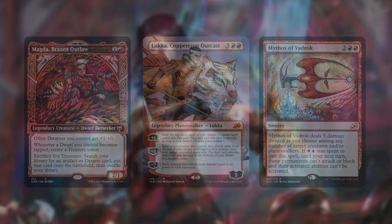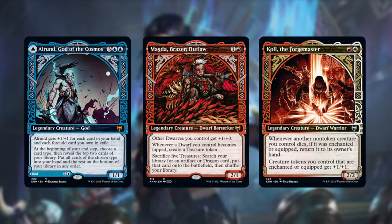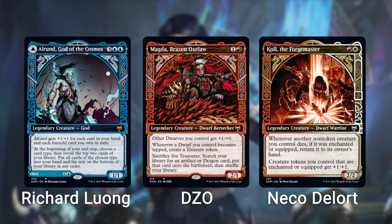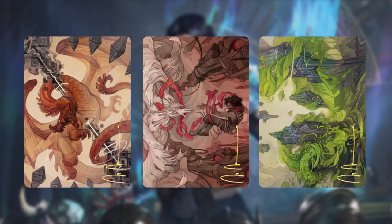In a parallel universe, I would have loved for all of the Kaldheim showcases to be done by Wily. However, that is a lot of work for one artist, and so far showcase arts are generally done by a mix of artists rather than just one. As it is, I will be looking out for any cards by Wily in this set and also future sets, and if set booster boxes are still a thing, I will be looking for his artist showcase cards as well.